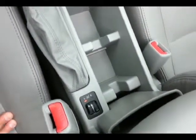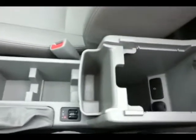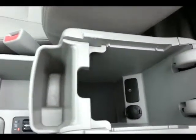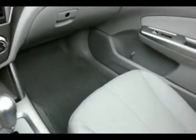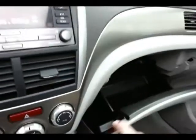Heated front seats for those cold winter days. Lots of storage in the armrest with an additional power outlet and auxiliary input, allowing you to connect mobile media devices like iPods, MP3 players, and smartphones. Very large glove box, outside temperature display, and moonroof control overhead.